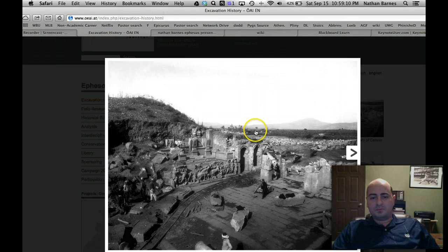If you can follow my mouse pointer, these little guys here are what may have made it all possible. They were able to rebuild the buildings and made this whole area into a tourist site, so there are a lot of pictures that are very, very cool from ancient Ephesus.